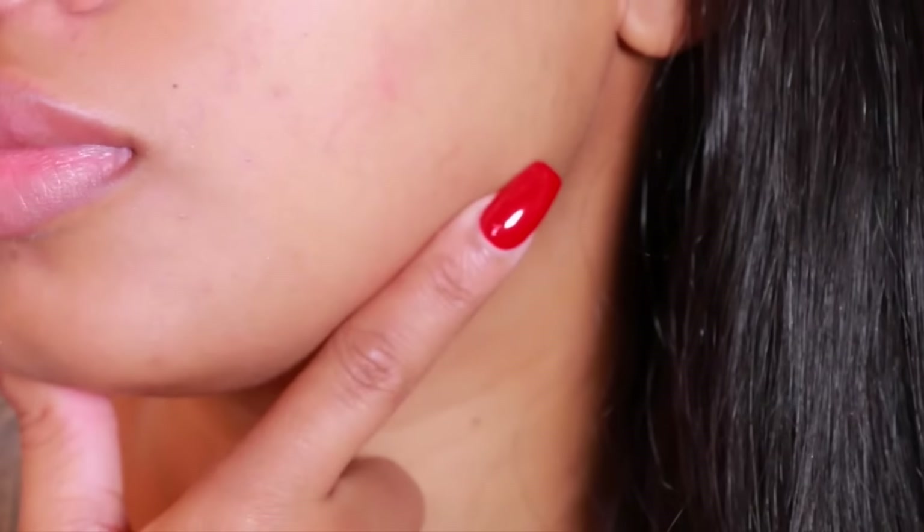So yeah, this is my updated winter skincare routine. I hope you guys enjoyed this video! Please give me a big thumbs up if you did, and don't forget to subscribe. Drop me a comment down below and let me know what you guys want to see next. I love you guys and I'll see you very soon. Bye!